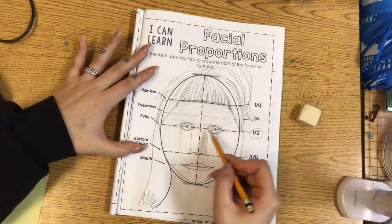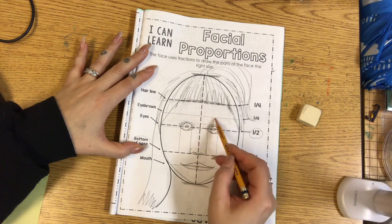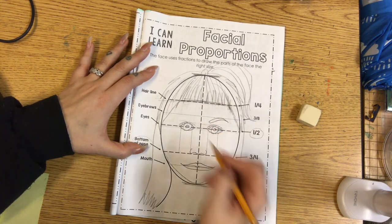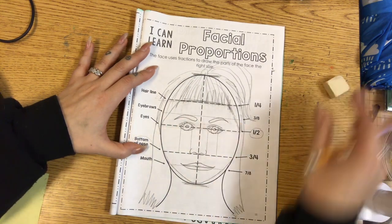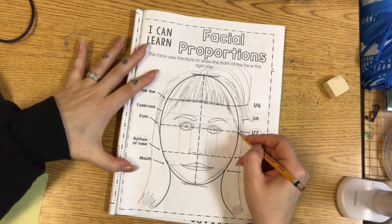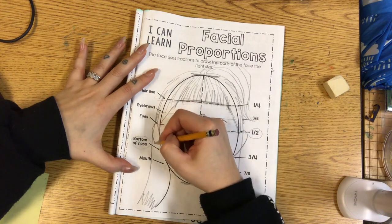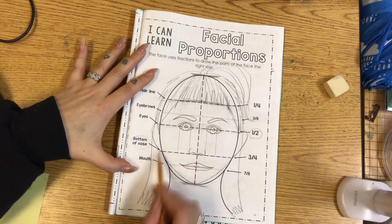I'm going to erase that so I can show you the eyebrows. The eyebrows go about halfway between where the eyes are and where the hair starts. An eyebrow is not just a line — it has a shape, so look in the mirror and draw the shape of your eyebrows. Your ears start about where the eyes are and then go to about where the bottom of your nose is — same on both sides.